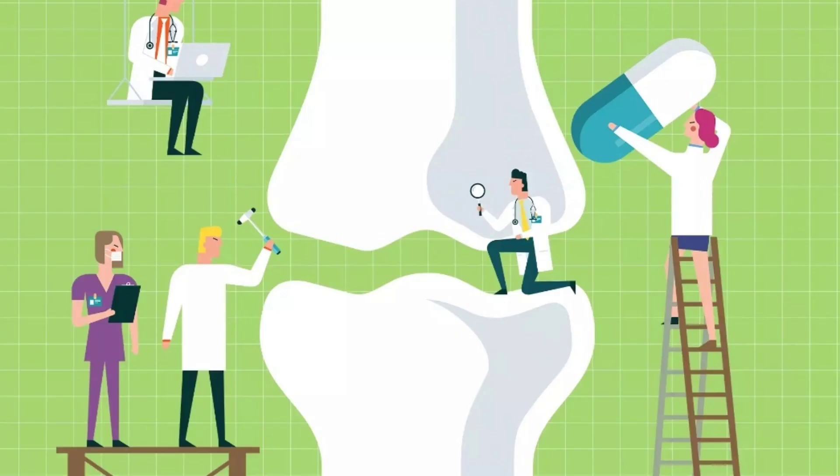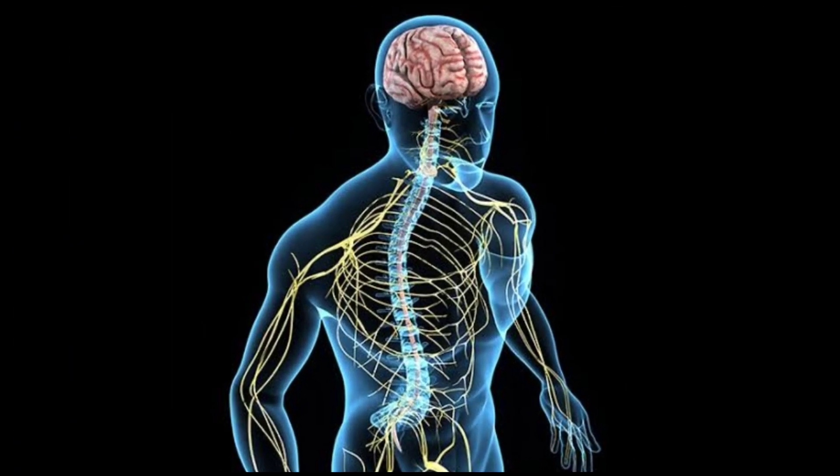Apart from maintaining bone and teeth health, calcium plays a key role in other body functions such as blood clotting, regulating heart rhythm, and healthy nerve functioning.